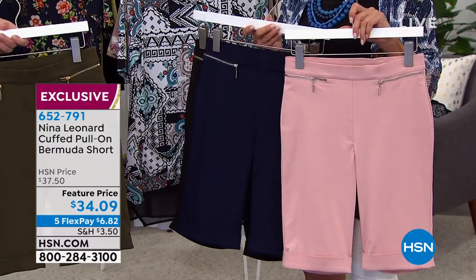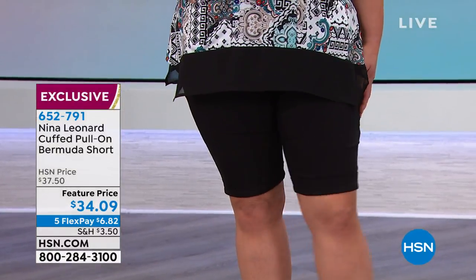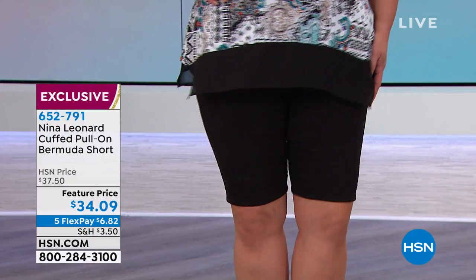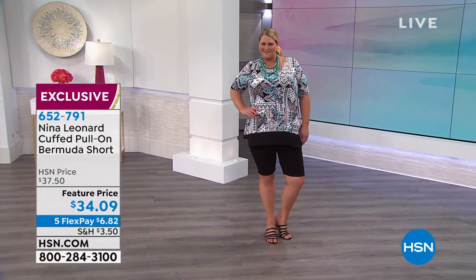Please try these — extra small to 3X. They are so darn comfortable. The only other Bermudas we've offered on HSN are jeans, and while we all love them, they are jeans — more casual. This is definitely dressy, and if you put these on with the right shoe, they could possibly go to work.